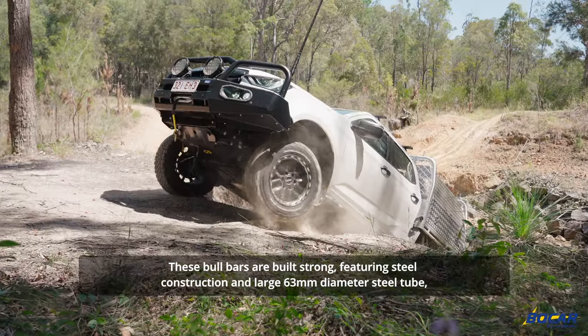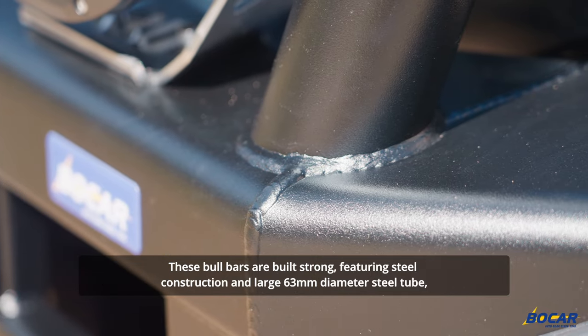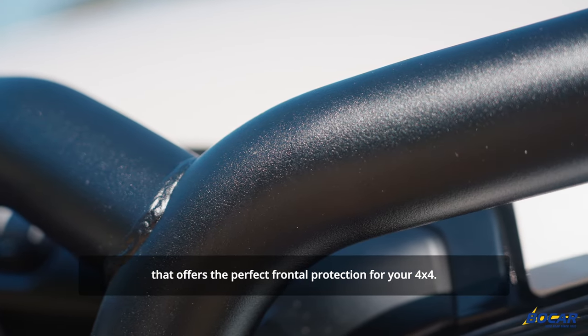These bull bars are built strong, featuring steel construction and large 63mm diameter steel tube that offers the perfect frontal protection for your 4x4.